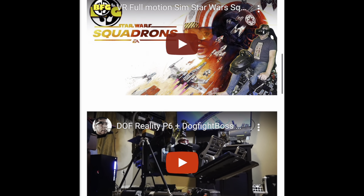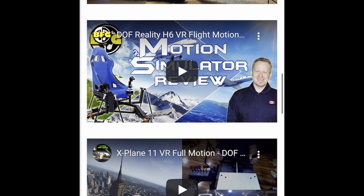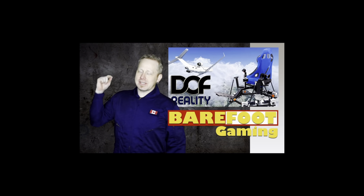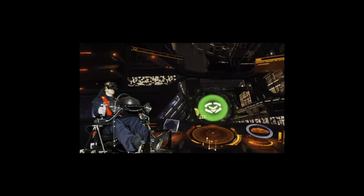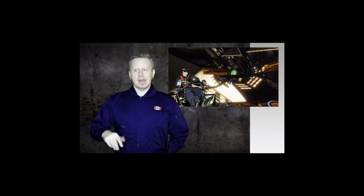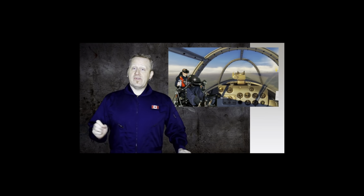They've got one setup showing off Star Wars, one for DCS, one for Microsoft Flight Simulator. The thing about it is these things are really, really expensive — $700, $800 in some cases, and a lot of them cost a lot more. But if you have the space and the money, there are a lot of people who want to play these simulators with virtual reality and have these setups in their house.